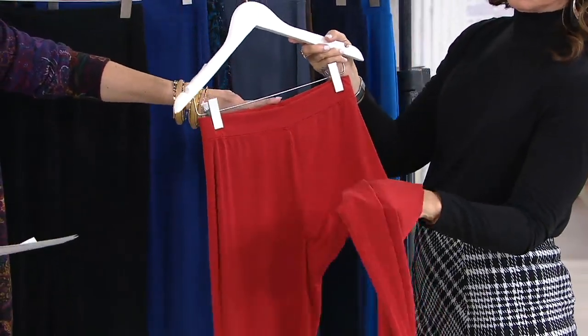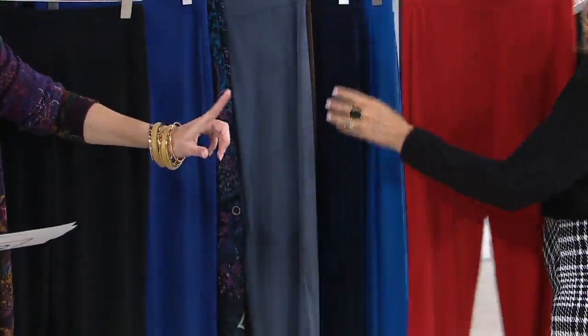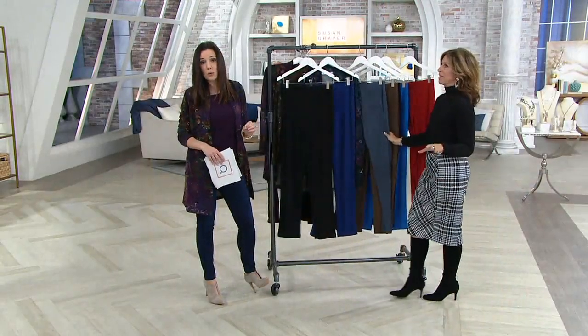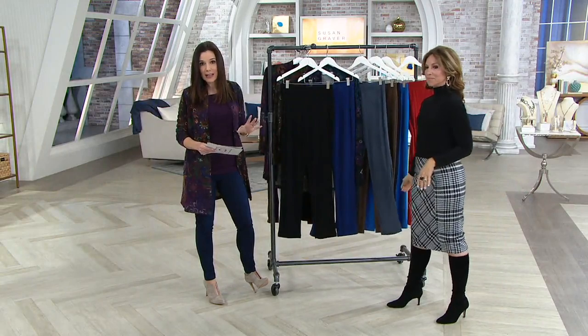And then we have clay. Clay is the most limited — we have large through 3X in our regular inseam. We're doing this in regular and petite. The regular inseam is 31 inches; the petite is 28½ inches.